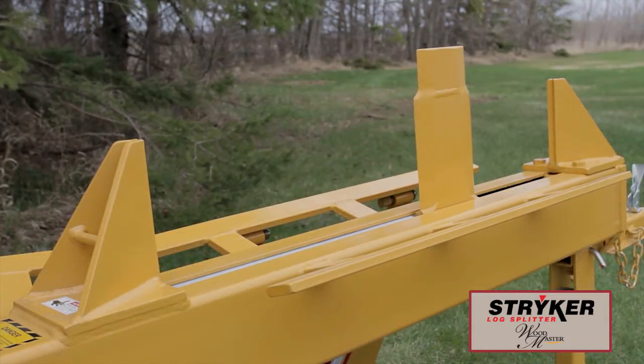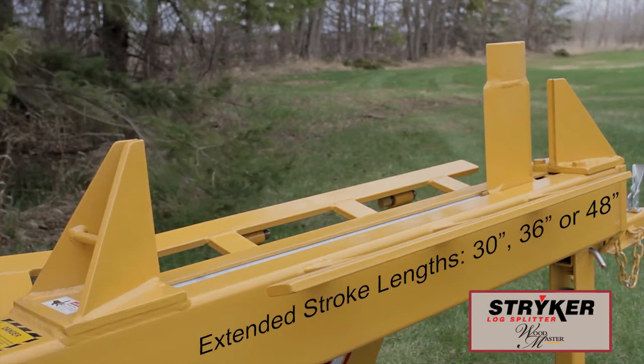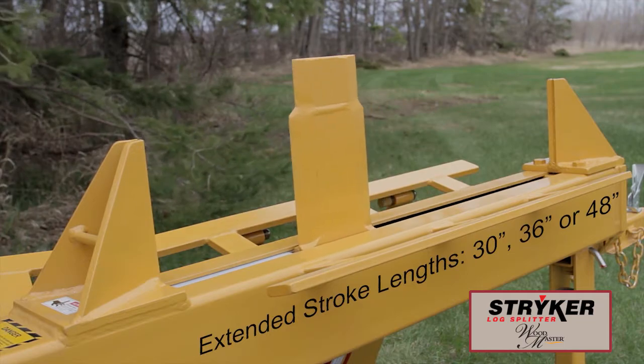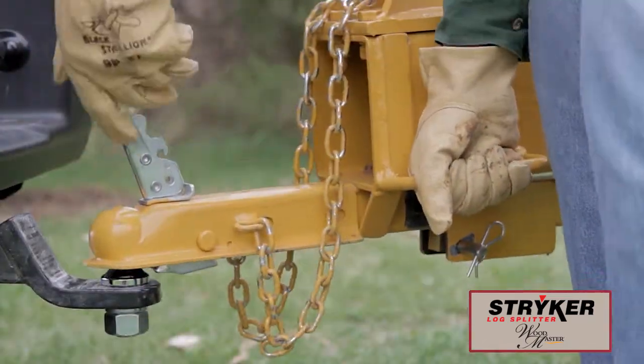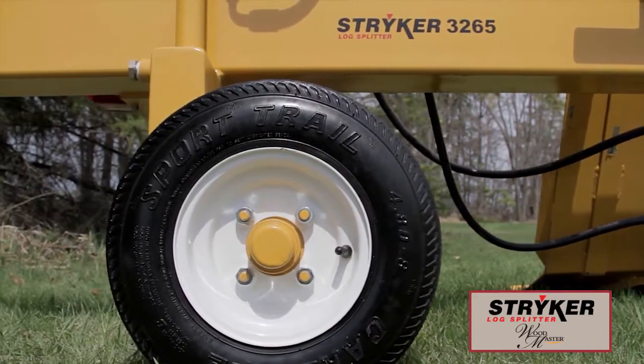Stryker LogSplitters offer extended stroke lengths of 30, 36, or 48 inches, while a 24-inch stroke length comes standard. Self-contained units are highway towable with a standard 2-inch ball coupler hitch and high-speed tires. A tail light option is also available if needed.